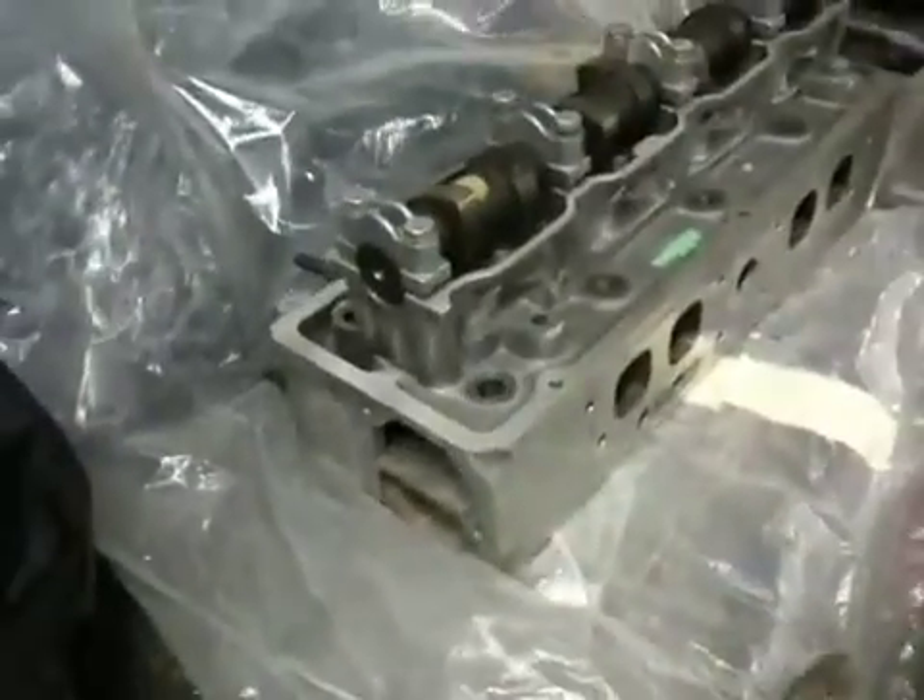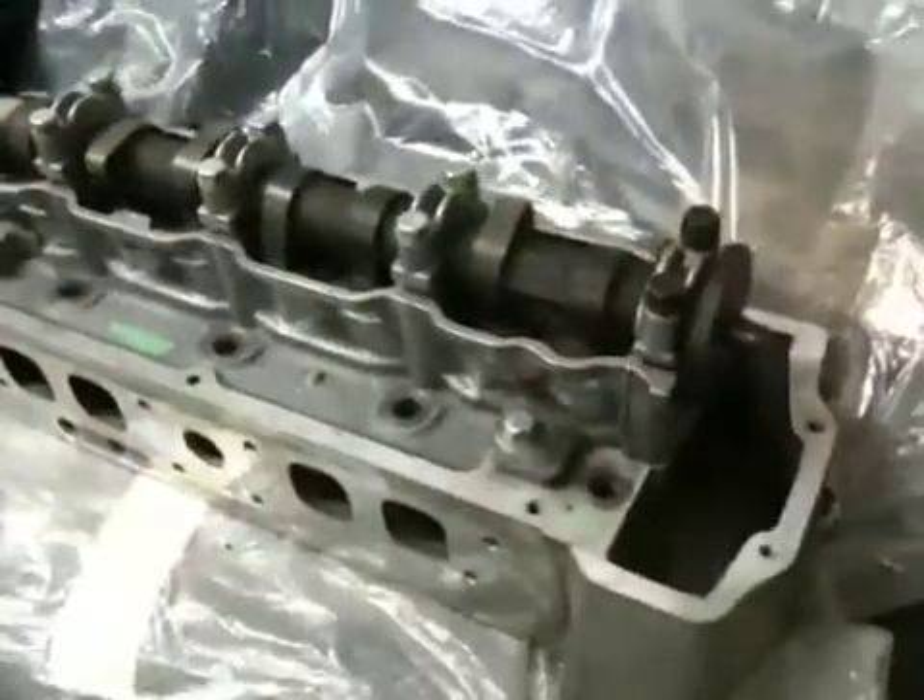It's basically brand new — it looks really good. And this one will be put in car number one. It's definitely a unique Saab part that will be put in one unique Saab 99 Turbo Rally car. Until then, bye.